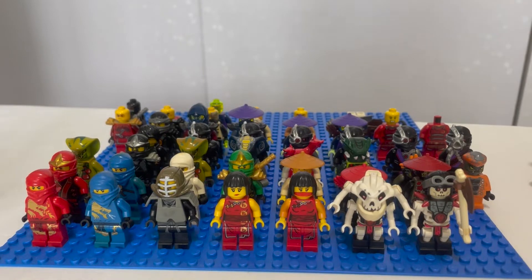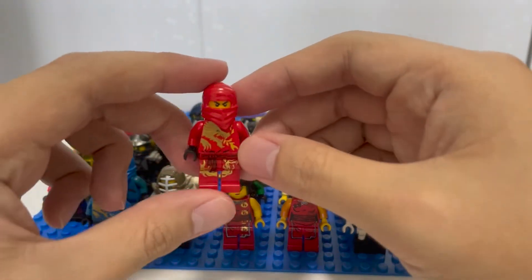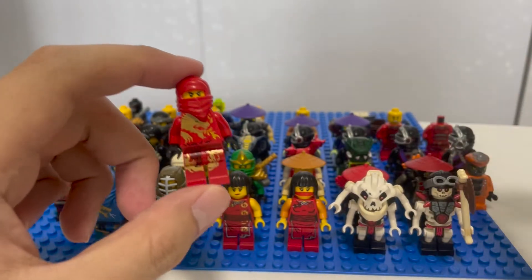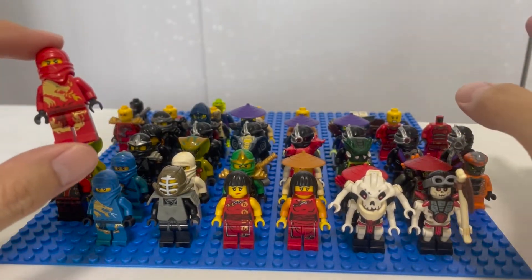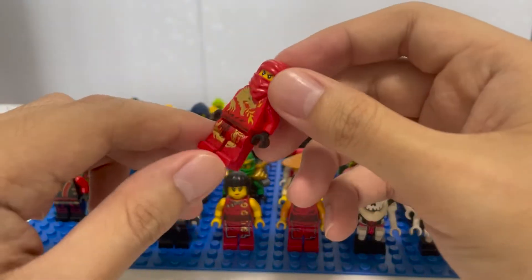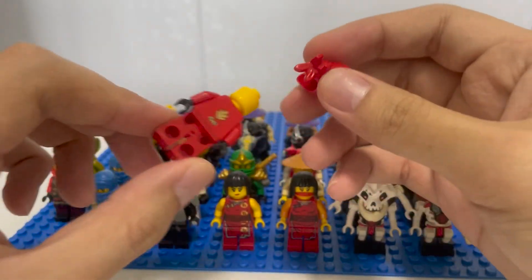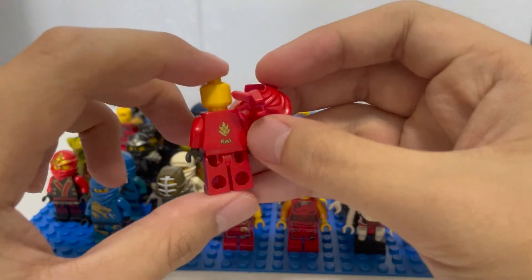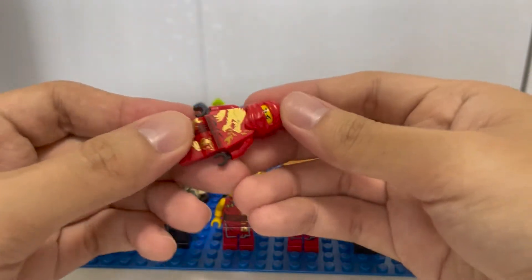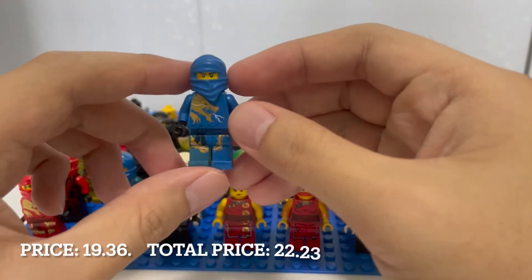I paid $50 for all of his minifigures, which is pretty cheap. First off we have Kai ZX — this figure is pretty legendary, it's from season one of Ninjago. I put them in categories depending on the seasons they appeared in. I never actually had this one before, and I never realized the DX figurines actually have names printed behind them. This is the Kai DX.